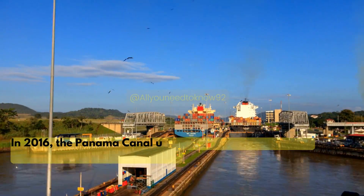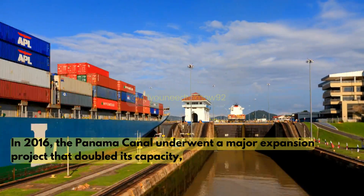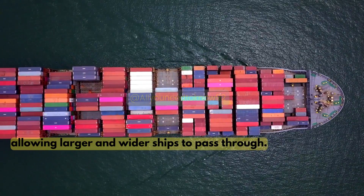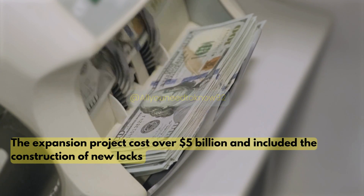In 2016, the Panama Canal underwent a major expansion project that doubled its capacity, allowing larger and wider ships to pass through. The expansion project cost over 5 billion dollars and included the construction of new locks.